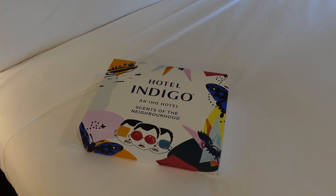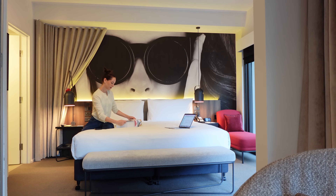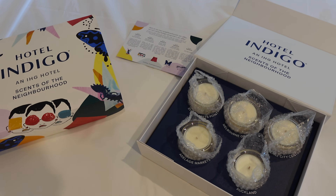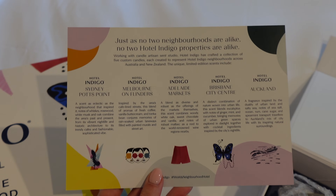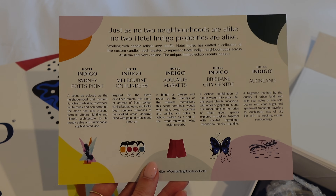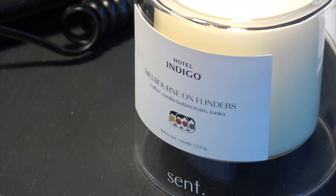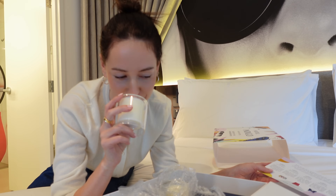I've just arrived at Hotel Indigo in Melbourne CBD. This hotel is just on Flinders Lane and I've actually never stayed here before. The reason that I'm actually staying here tonight is because Hotel Indigo has released a limited edition candle collection which highlights all the different neighbourhoods that the hotel resides in across Australia and New Zealand. The collection is called The Scents of the Neighbourhood and includes five different candles crafted to represent Hotel Indigo neighbourhoods in Sydney, Melbourne, Brisbane, Adelaide and Auckland. Any guests that book to stay at Hotel Indigo properties across Australia between now and the 30th of November will be gifted one of these limited edition candle sets on check-in on a first-come first-served basis while stocks last.